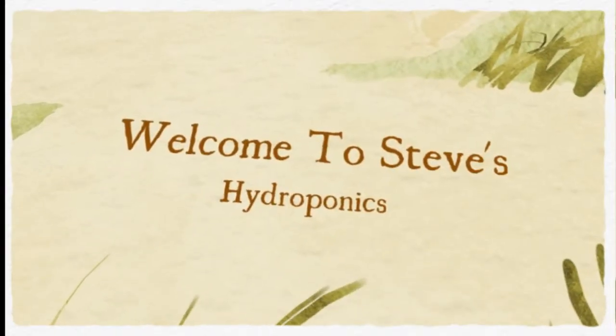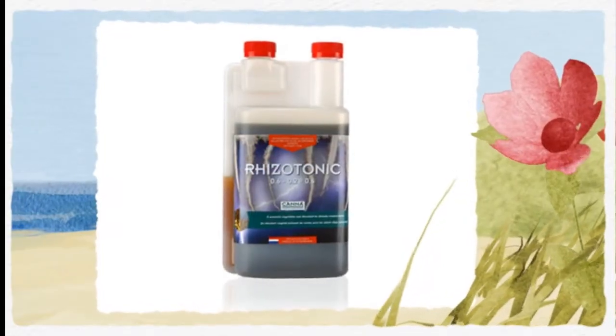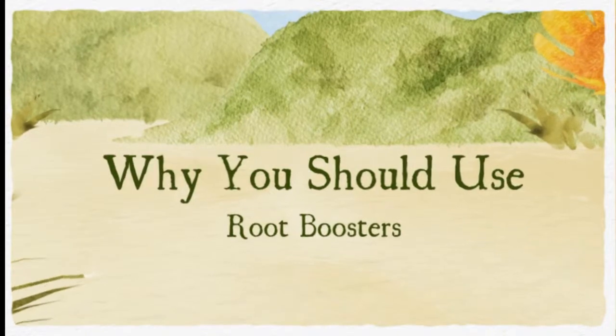Welcome to Steve's Hydroponics. Steve's provides helpful advice and tips on hydroponic growing. Here's another very useful tip that will help if you're just learning, or even if you're an experienced grower: why you should use root boosters.